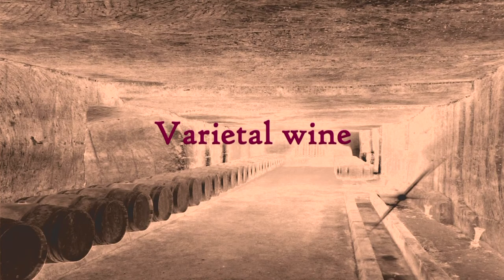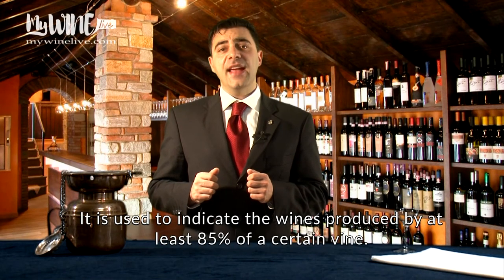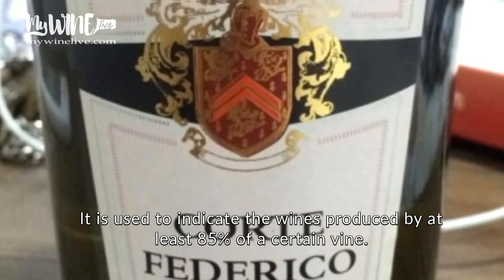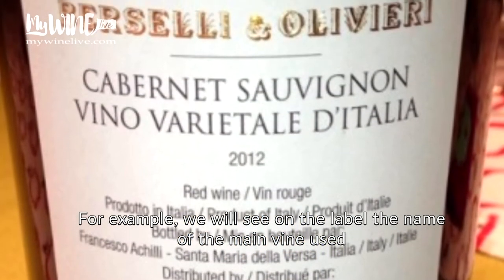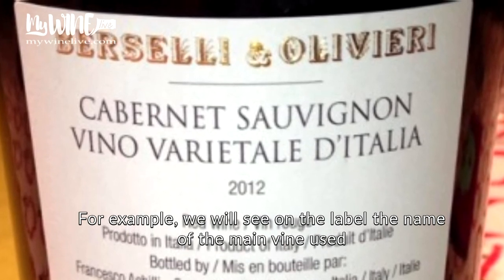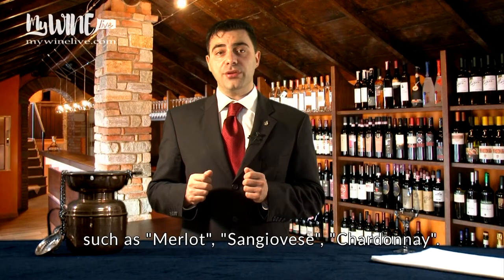Varietal wine. This classification is quite new and very similar to the previous one. It is used to indicate the wines produced by at least 85% of a certain vine. For example, we will see on the label the name of the main grape used, such as Merlot, Sangiovese, Chardonnay.